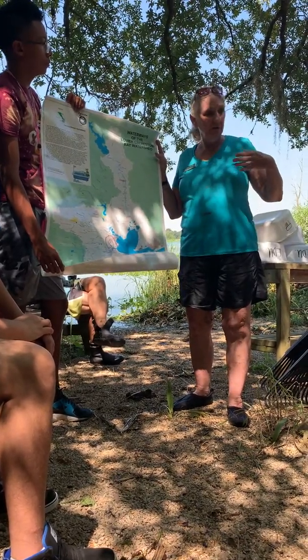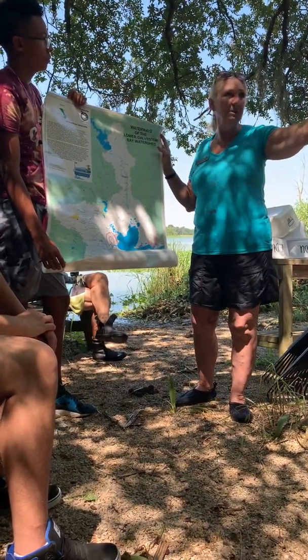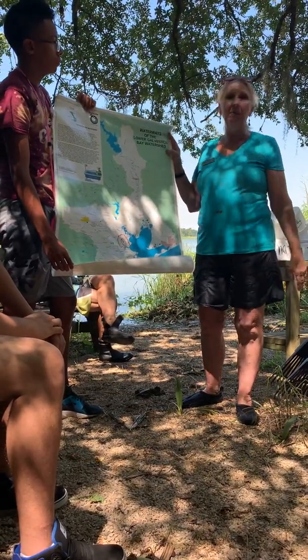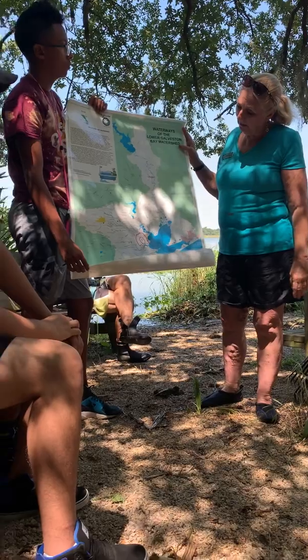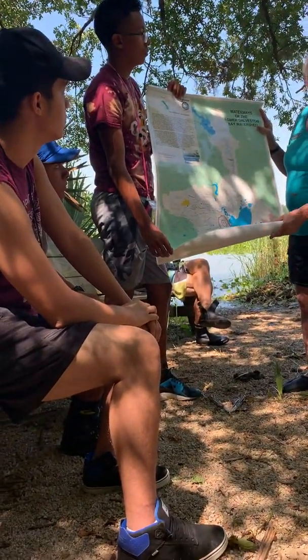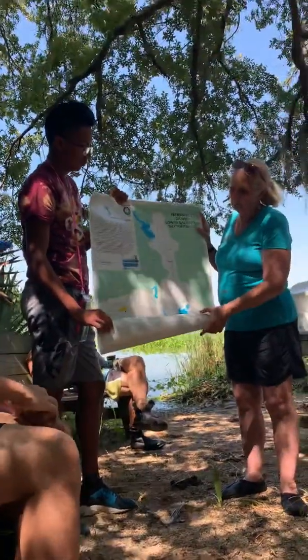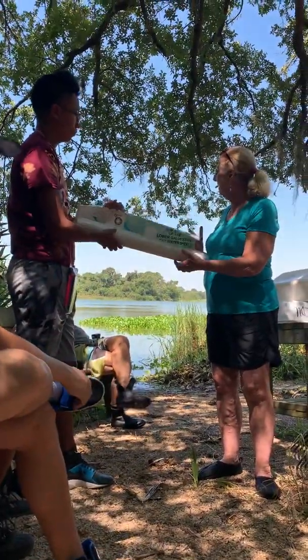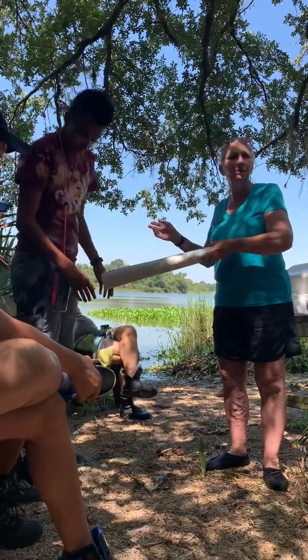We've had tides come up into the area where you are sitting. Depending upon the type of weather systems we have, it can get quite deep. But most importantly, it's for habitat out here. Over a period of 50 to 60 years, we've had a widening and shallowing of our channel out here.